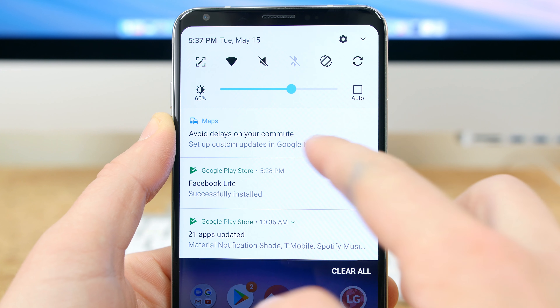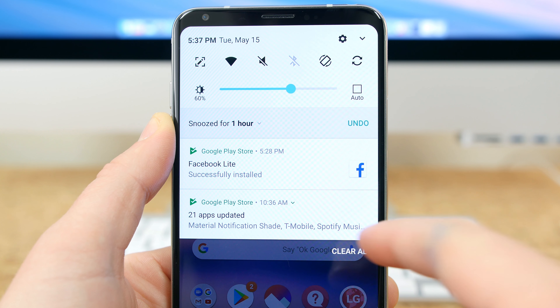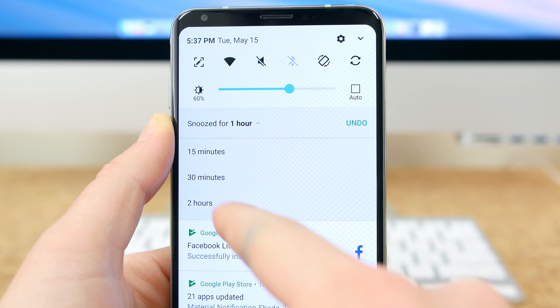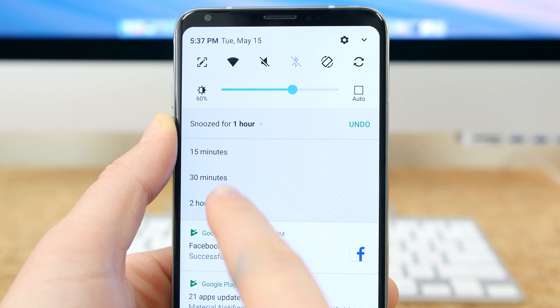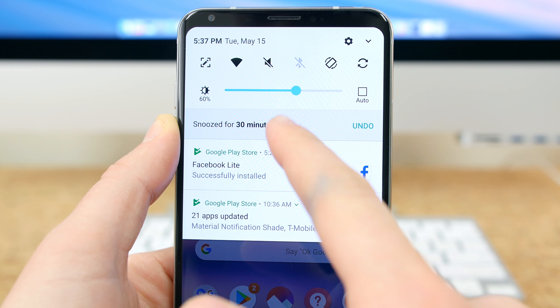If you slide a notification to the left, you can tap on the snooze icon to snooze a notification for 15 minutes, 30 minutes, an hour, or two hours, which will remove it from the panel for that specific length of time.